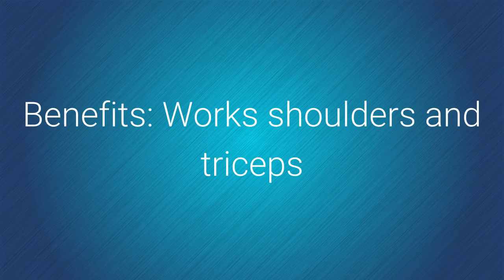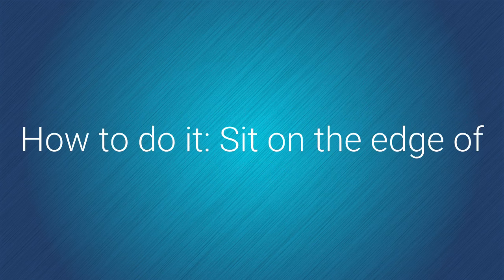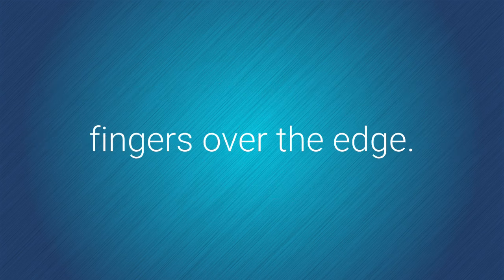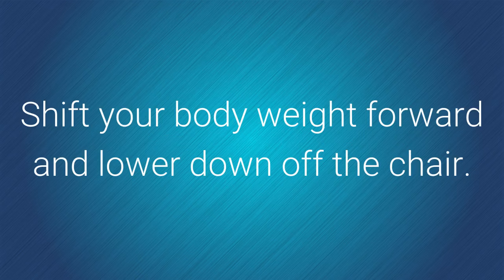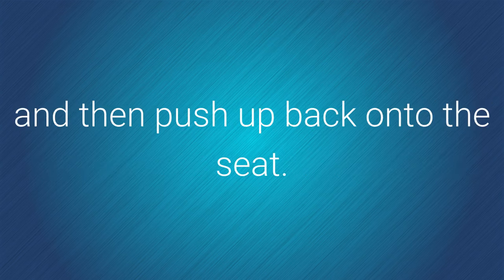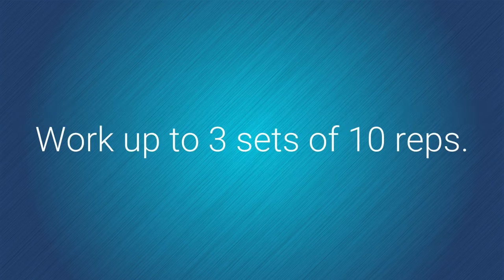Chair dips. Benefits: works shoulders and triceps. How to do it: sit on the edge of your chair with your arms by your sides, palms on the edge of the seat, fingers over the edge. Shift your body weight forward and lower down off the chair. Hold your body suspended for five counts and then push up back onto the seat. Work up to three sets of 10 reps.